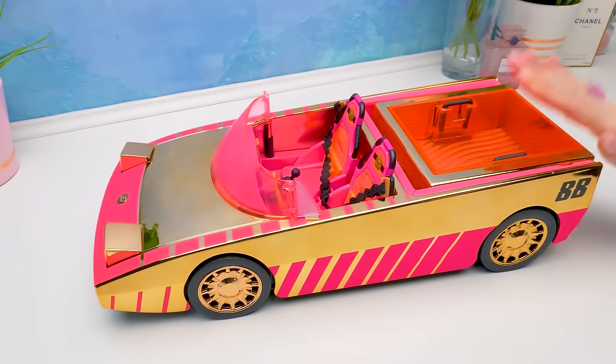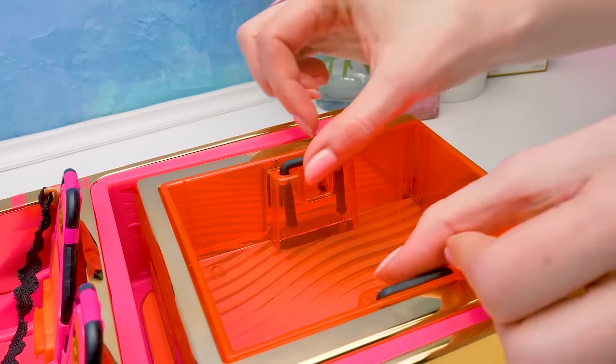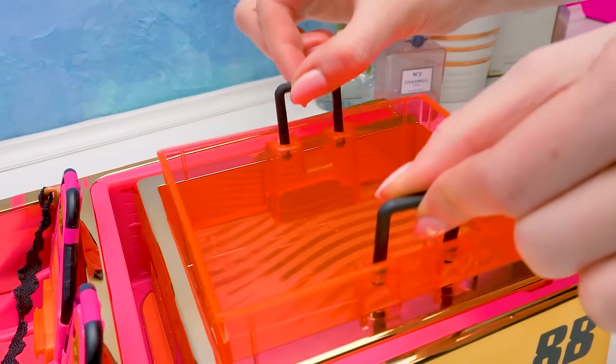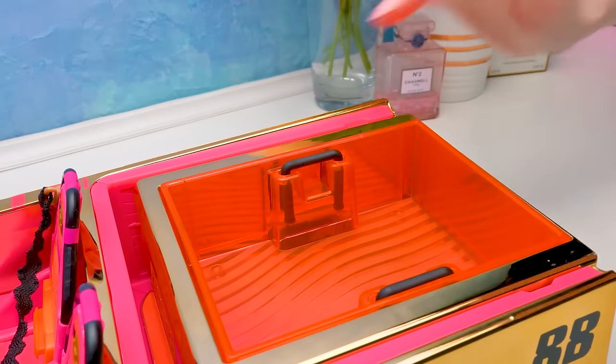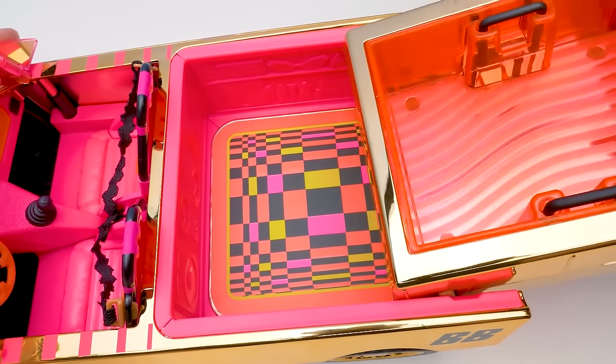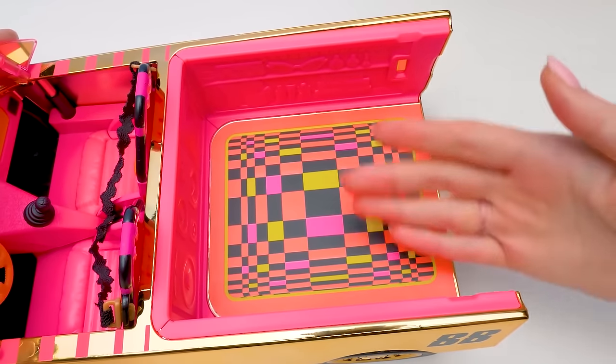It's a real moving pool. You can get the inner tank out — it's more convenient to pour water this way. And then put it back into the pool. After swimming, you can remove the pool totally like this, leaving an awesome dance floor.